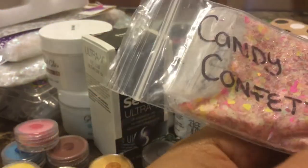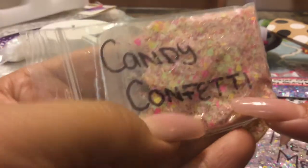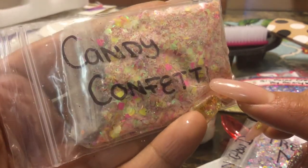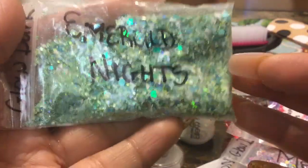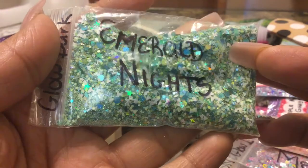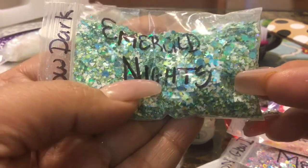She also sent me Candy Confetti — wow, it's beautiful. It kind of reminds me of Pink Lemonade. It's a yellow and pink mix. Very, very nice. Emerald Knight — wow, look at this amount of mix. It's a lot of mix. Emerald Knight — beautiful green and white mix. Beautiful, beautiful.